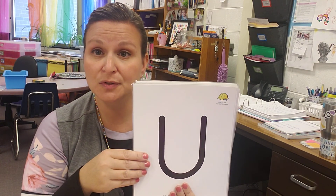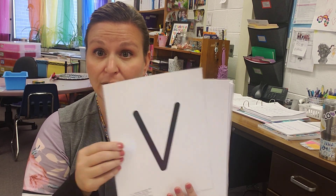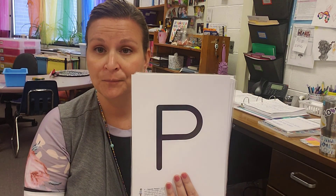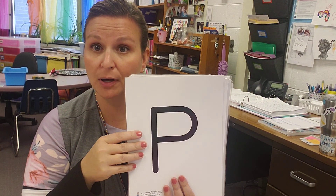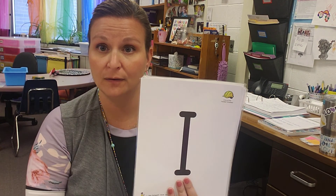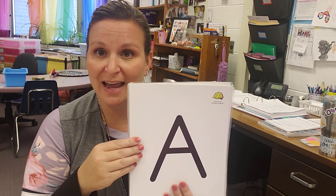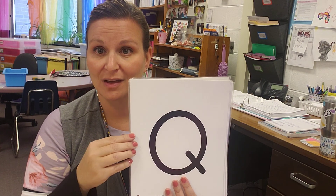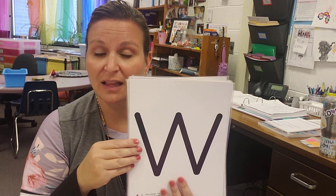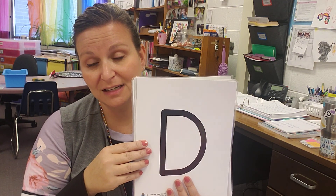Letter is U, sound is U. Letter is V, sound is V. Letter is S, sound is sss. Letter is P, sound is puh. Letter is F, sound is fh. Letter is I, sound is i. Letter is A, sound is d.